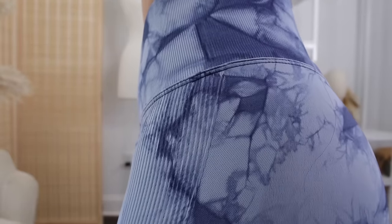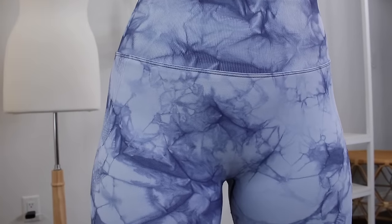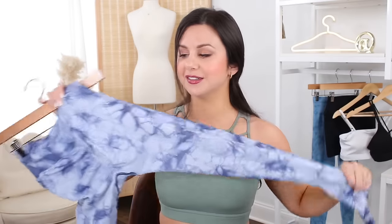Down the side you have really heavy ribbed contour paneling. Overall, the feel is pretty textured — it's very thick, very dense, somewhat stretchy in one direction but not the other. So it's not a total four-way stretch.